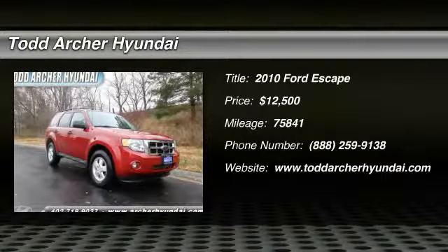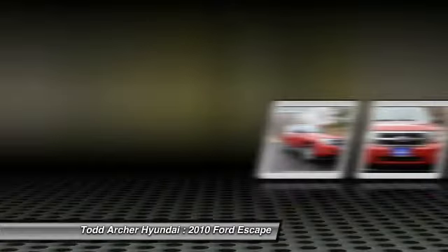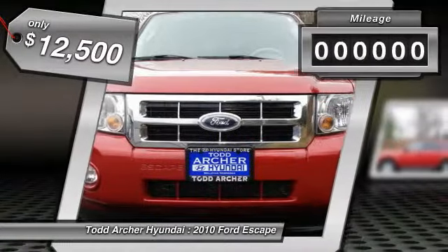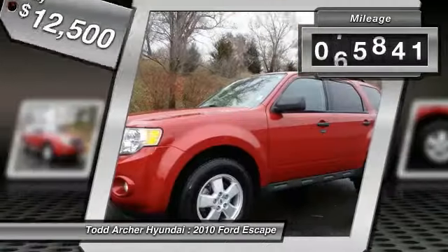The 2010 Escape. Gas engines flex, tow, sip, and go with Ford Escape and is priced below $15,000. This vehicle has less than 80,000 miles.